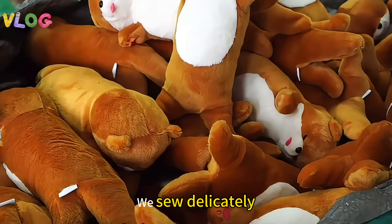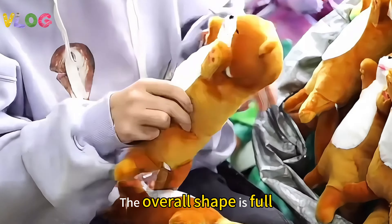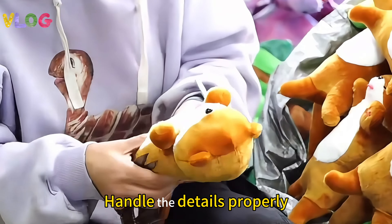Workmanship: we sew delicately, with a solid interface. The overall shape is full, and details are handled properly.